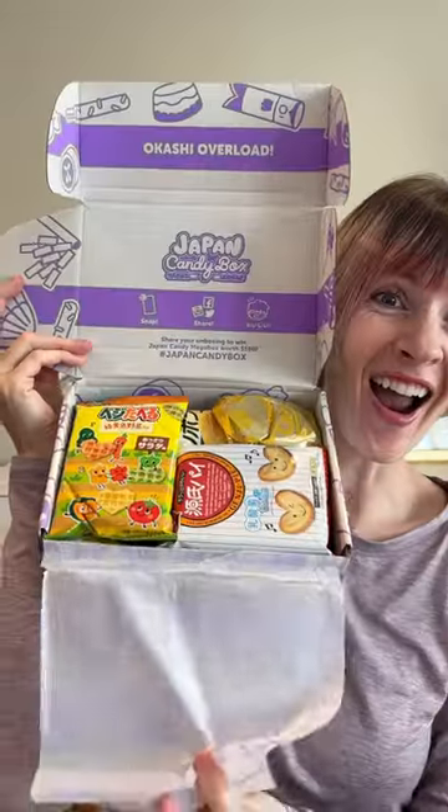Who's ready for some Japan Candy Box? Oh my gosh — affiliate link in the video description. This is the February box.